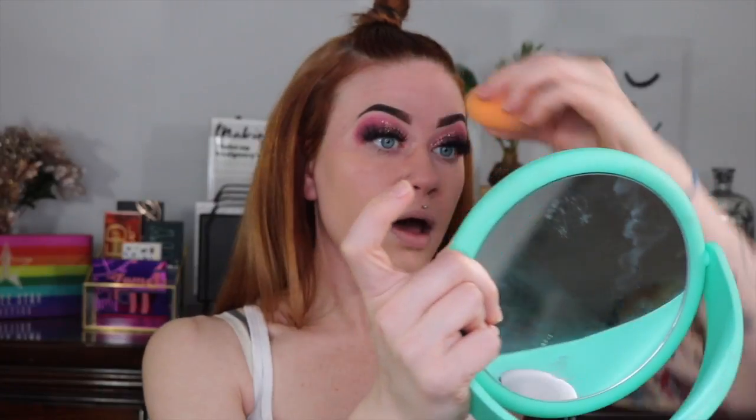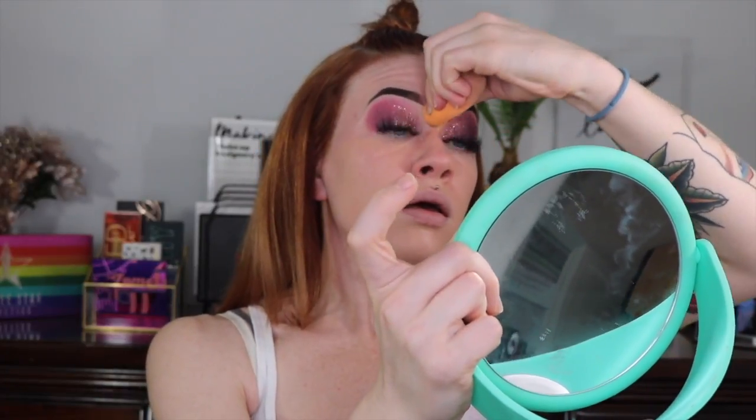I got it on my finger and used a damp beauty blender. I really like this shade and I like this foundation. Honestly I am shocked at how well this is laying on my skin right now, considering how dry I noticed my skin was from the retinol.